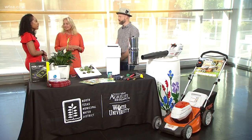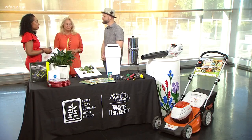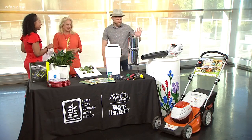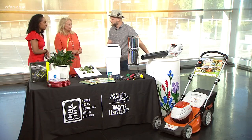Overwatering is the number one problem. Most people think it's not watering enough — that would probably be number two. Something I always love that you guys talk about when you're here is that rain barrel. Yes, we have the rain barrel over here and we always encourage everybody to do rainwater harvesting.